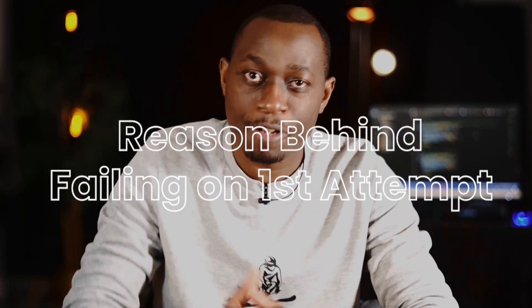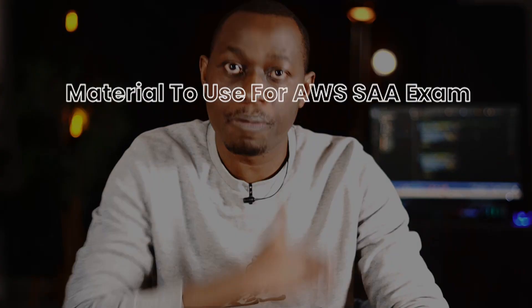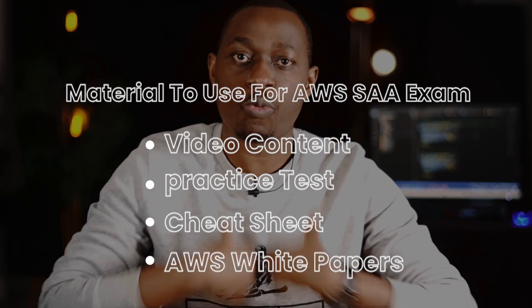In this video, I will share why I failed the AWS Certified Solutions Architects Associate at my first attempt, and I will also share the materials I used for studying and preparing for this exam, which made me pass on my second attempt with a high score, while also gaining great practical knowledge and passing interviews like a pro.